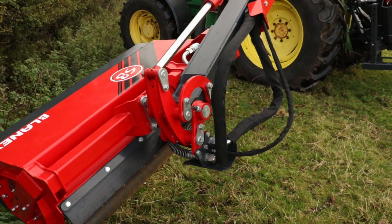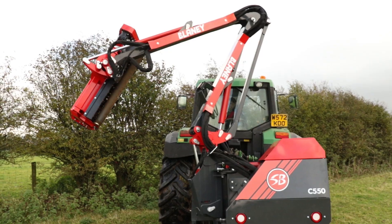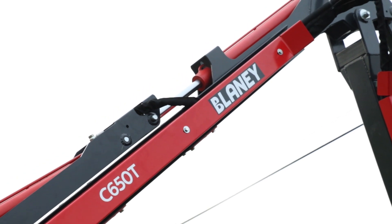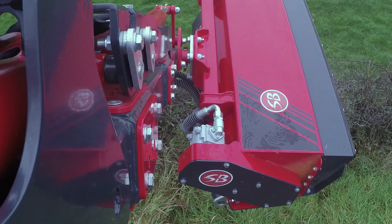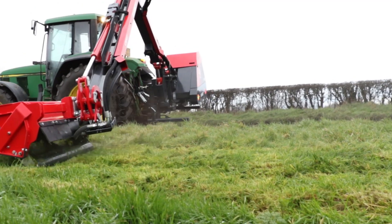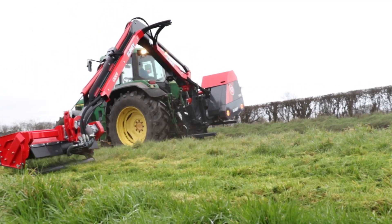The Blaney hedge cutters are available in 4 series: Compact, Agri, AgriPro, and Contractor. The C650T with telescopic reach has been engineered for strength with consideration given to high speed road travel, and comes with a 6.5m reach and increased oil capacity.